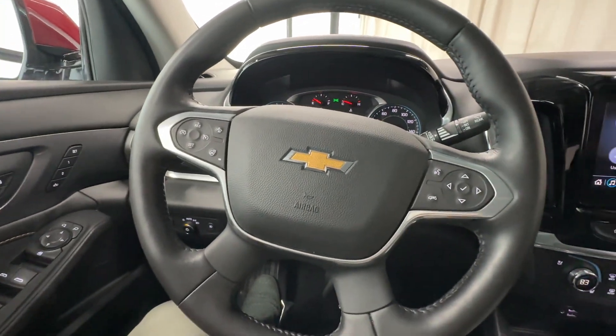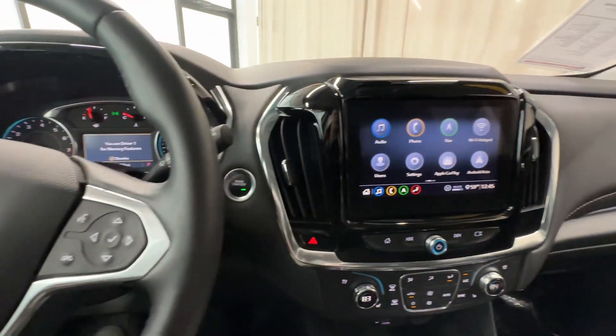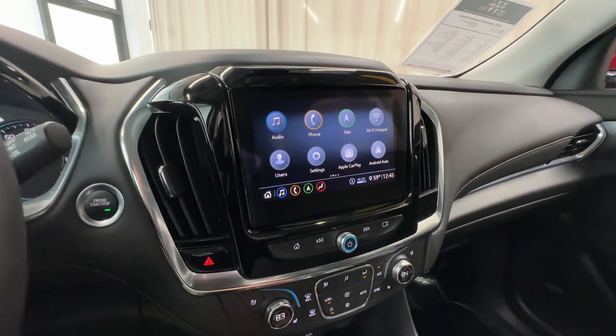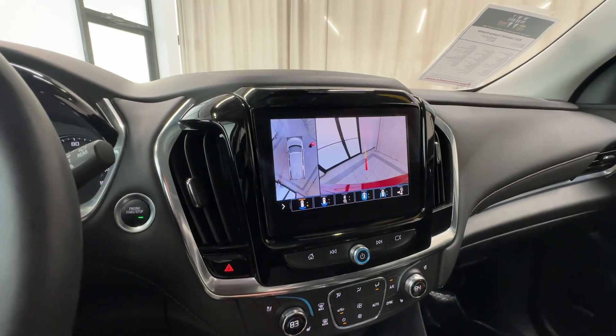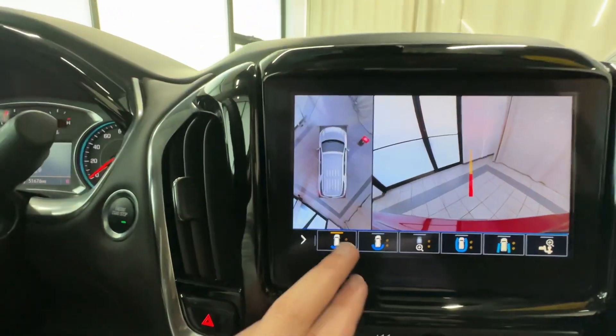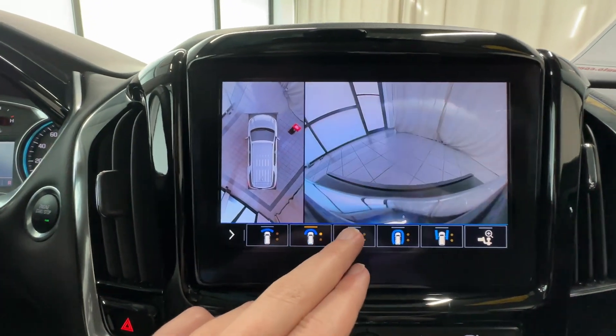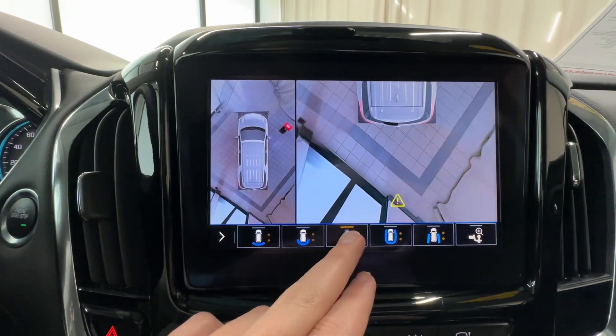It's got heated seats, heated steering wheel, ventilated seats, wireless charger, Apple CarPlay, Android Auto — all the good stuff. It's got the 360 surround vision camera, so you can see you've got a front view, a back view, and an overhead view.